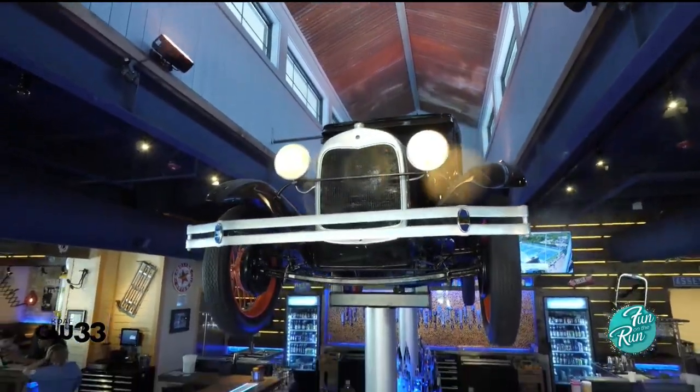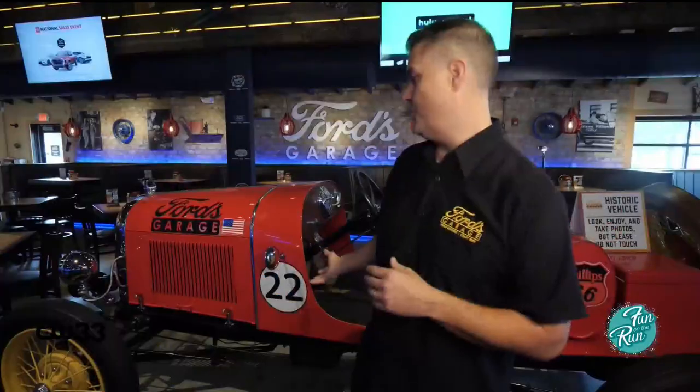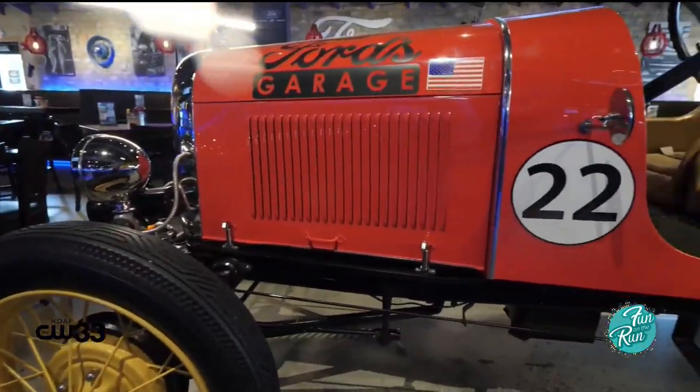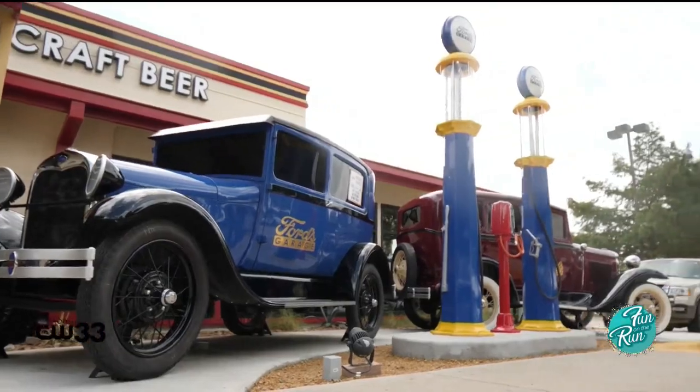We currently have four vehicles on the property. We've got a 1929 Model A Tudor that sits above the bar, a '28 Roadster here that actually runs, and two more '29 Model A's out front, a Tudor and a Slant.